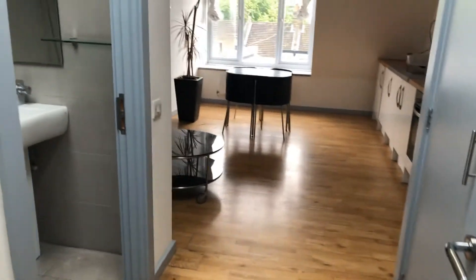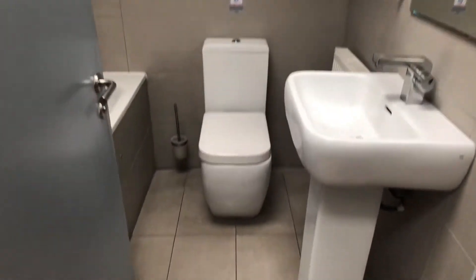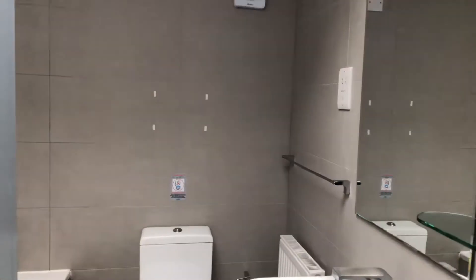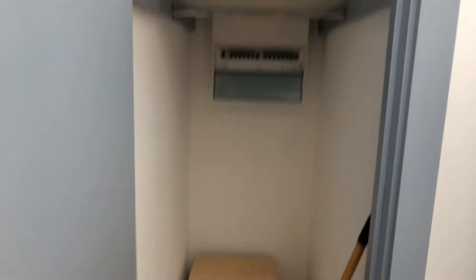Then you walk into this area here where you have the bathroom to the left. You've got this cupboard here which works as a wardrobe in case you didn't want to put in a separate wardrobe.